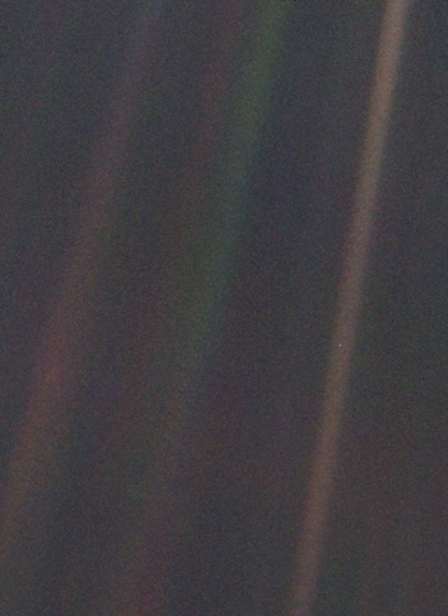Sagan also titled his 1994 book 'Pale Blue Dot: A Vision of the Human Future in Space' after the photograph. In 2015, NASA acknowledged the 25th anniversary of Pale Blue Dot: "25 years ago, Voyager 1 looked back toward Earth and saw a pale blue dot, an image that continues to inspire wonderment about the spot we call home."